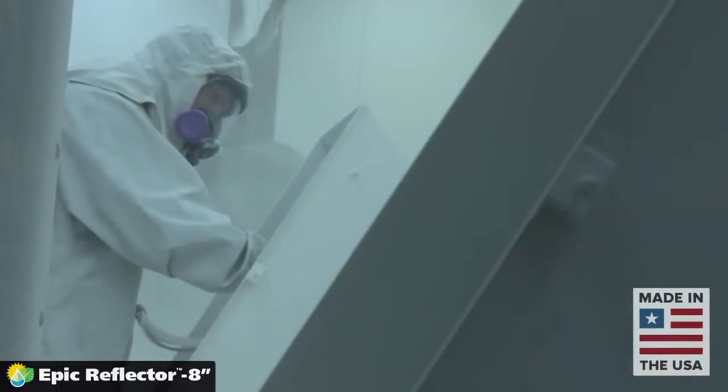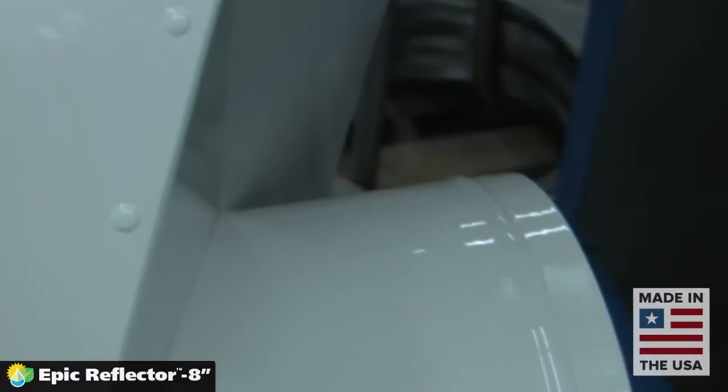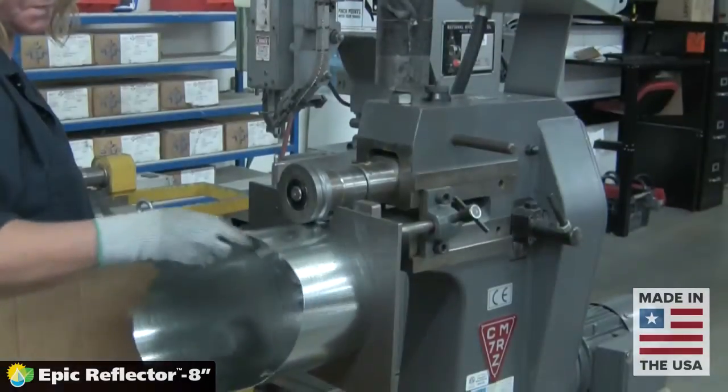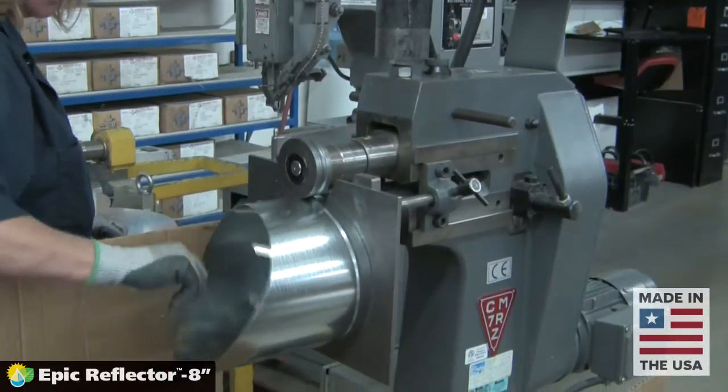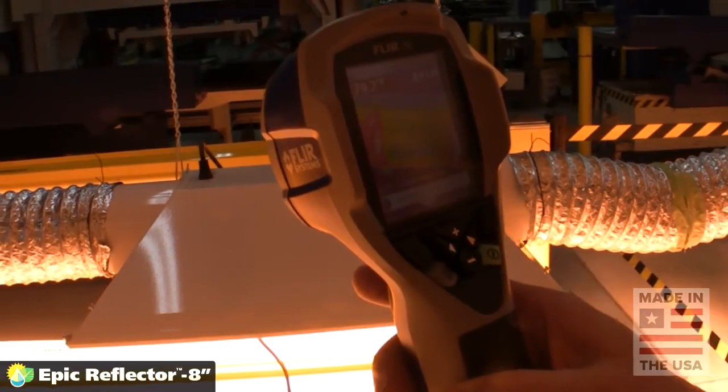SunSystem galvanized steel housings are powder-coated for unsurpassed ruggedness and durability. 8-inch flanges offer maximum air cooling, and the proprietary bead rings help hold ducting firmly in place.